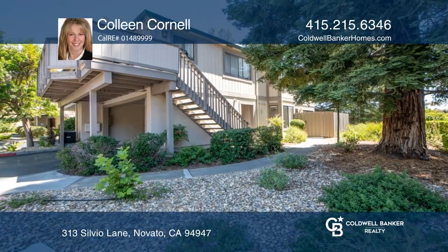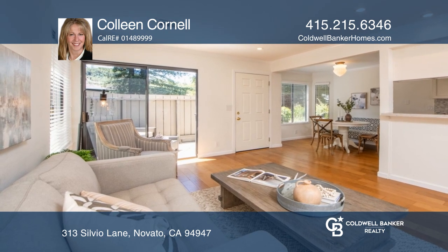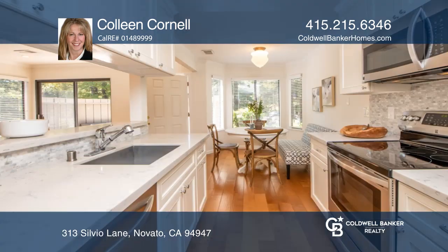Welcome to this two-story home in the highly sought-after Cheetah Acres development. The move-in condition home features two generous bedrooms, an updated bath, and a gorgeous updated kitchen.